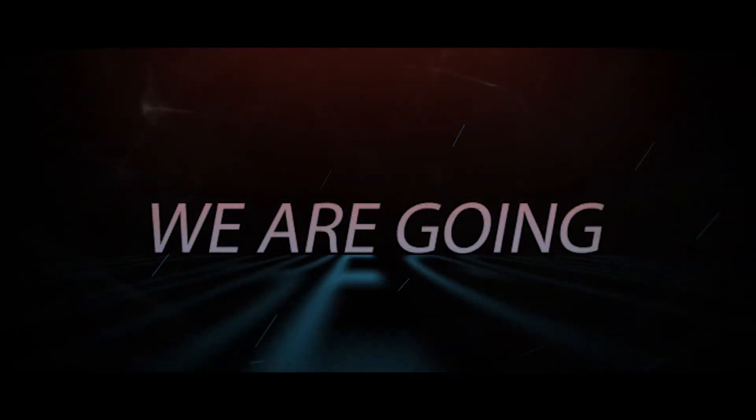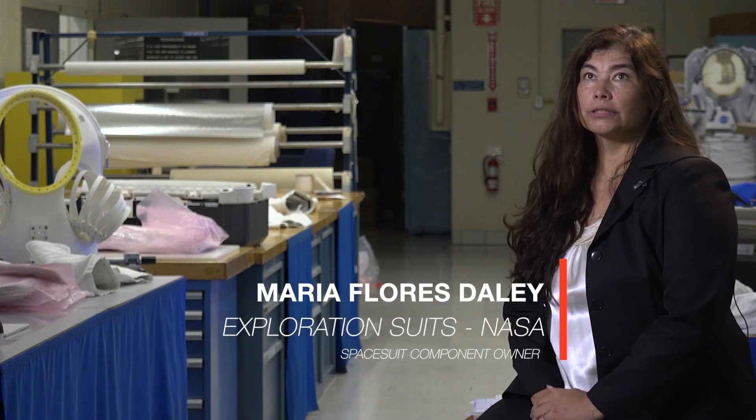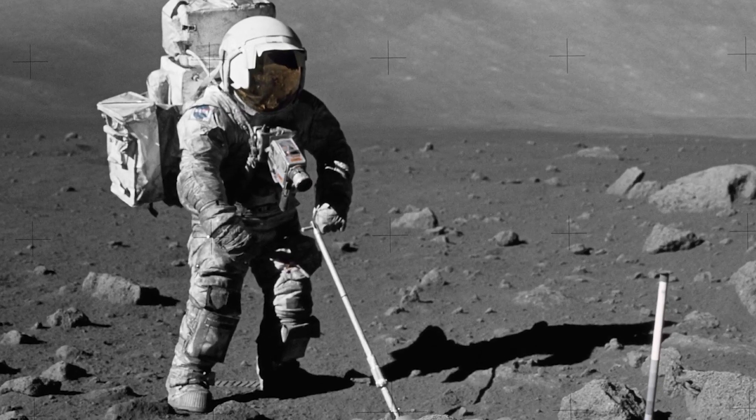Because we are going back to the moon and onto Mars. Exploration spacesuits have to solve the challenges from the past and anticipate those in the future. Some of the biggest environmental challenges that we're seeing is finding a balance between mobility and lunar dust. In other words, exploration is dirty work.